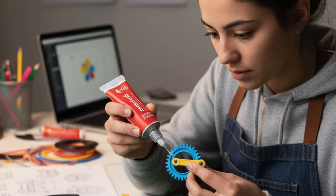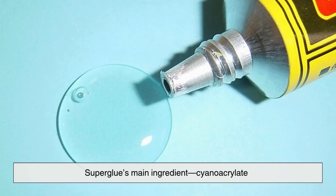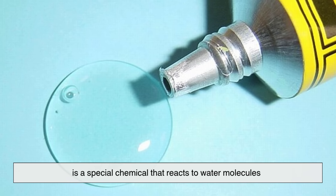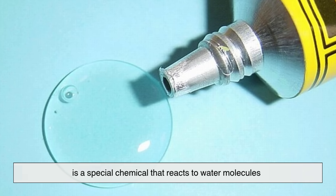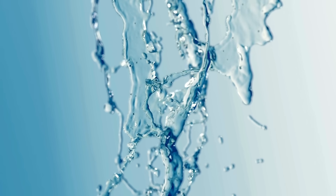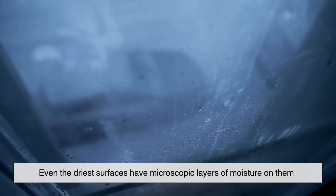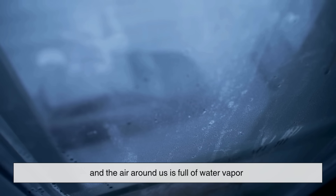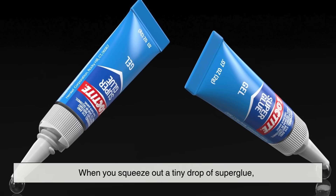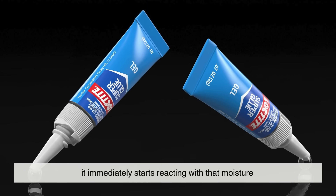So, what's the secret behind this instant bonding power? Superglue's main ingredient, cyanoacrylate, is a special chemical that reacts to water molecules. And here's the twist — water is literally everywhere. Even the driest surfaces have microscopic layers of moisture on them, and the air around us is full of water vapor. When you squeeze out a tiny drop of superglue, it immediately starts reacting with that moisture.